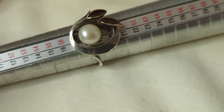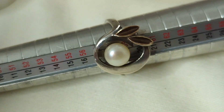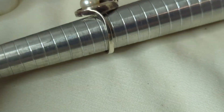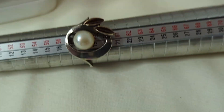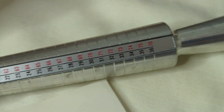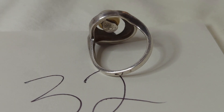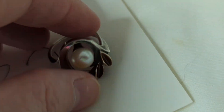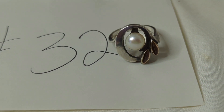Number thirty-two is a beautiful sterling silver ring with a real pearl and added brass leaves in a leaf design. It is a European ring — about a size eight and a half, maybe a little more. It's very boho and very pretty. This is $19, item number thirty-two.